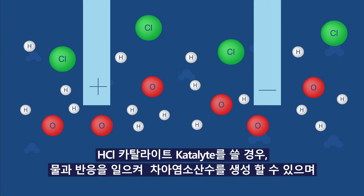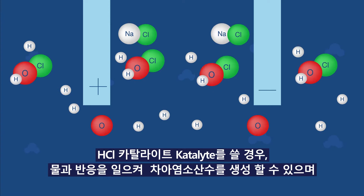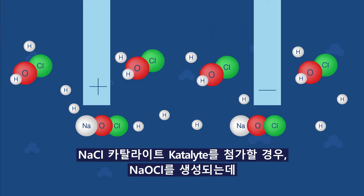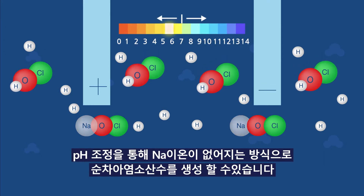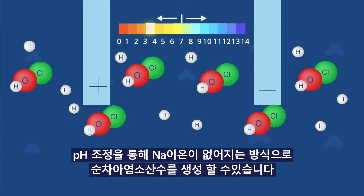When using HCl catalyst, it can react with water to produce hypochlorous water. And when NaCl catalyst is added, NaOCl is produced. But hypochlorous acid water can be produced by adjusting the pH and eliminating Na ions.